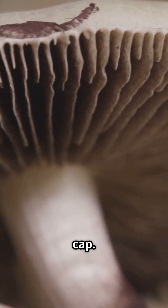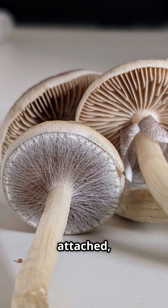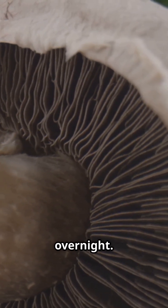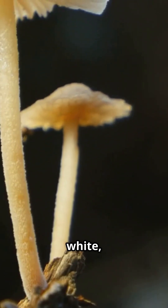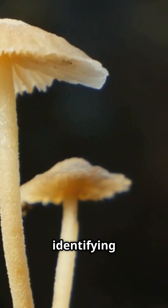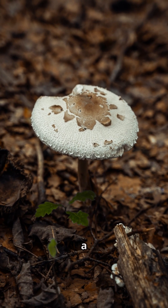Let's talk about the gills found on the underside of the mushroom cap. Pay attention to how the gills are attached to the stem — they can be free, attached, or even running down the stem. The color of the gills is also important; it can be white, pink, brown, or black, and it can change as the mushroom gets older. For spore prints, place the cap gills-down on white and black paper overnight. The color of the spores — whether white, pink, brown, black, purple, or something else — is super helpful for identifying them. For example, mushrooms from the Amanita family, like the death cap, have a white spore print.